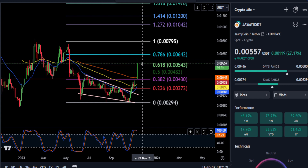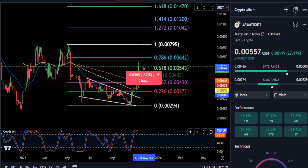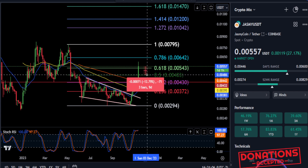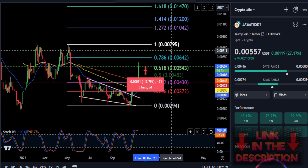If it does turn into a wick and you come back down, and you do not stay over the 0.00054, then your first support area to watch is 0.000048 for a potential 12 to 13% drop here on Jasmine.